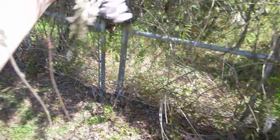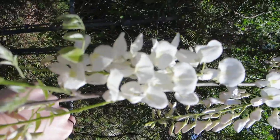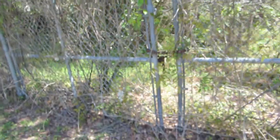Here's another close-up of the flowers. The camera doesn't really want to focus, so check out iNaturalist for the actual better pictures. Bye!